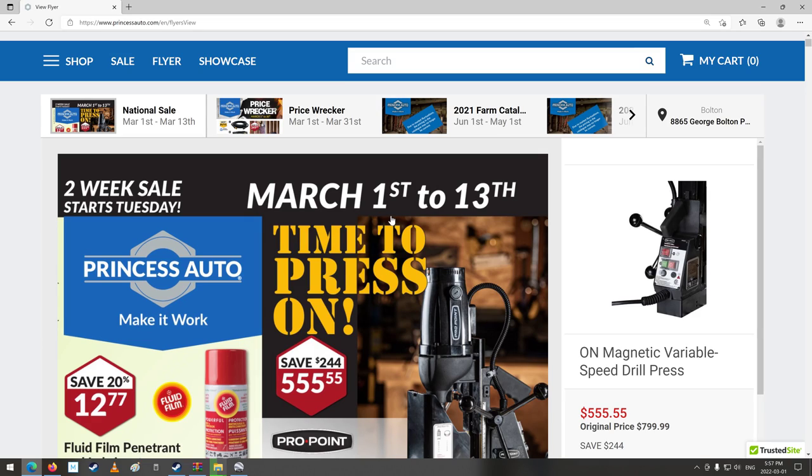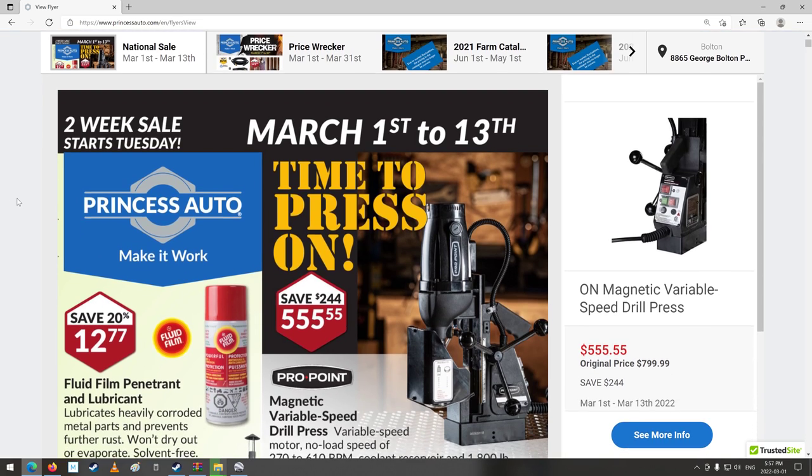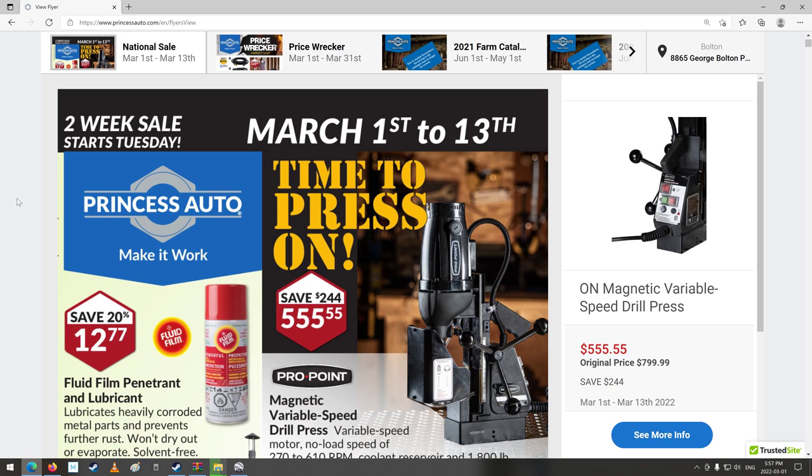Good day shoppers! Welcome back to your two-week Princess Auto Sale Flyer, March 1st — that's today — to the 13th of 2022. Man, I'm getting old. Every day is getting older, that's for sure. Anyways, let's have a look at the flyer here.